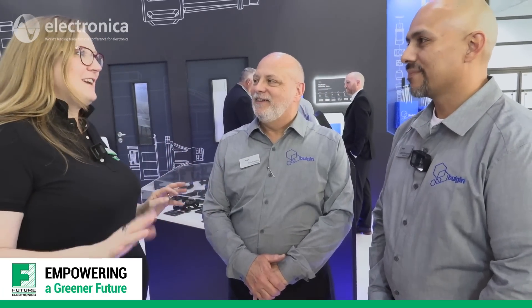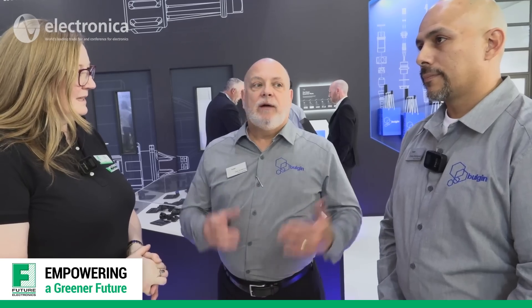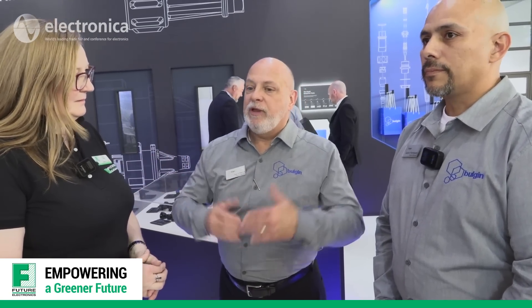Walking around the show, everyone's talking about green initiatives and sustainability — something every one of us is interested in. So how is Bulgin trying to help empower a greener future? We're moving into a state-of-the-art facility at our primary manufacturing location in Tunisia. We've got energy-efficient lighting and heating and cooling systems throughout, and we're improving production efficiency to ensure we pipeline product properly and have less waste.